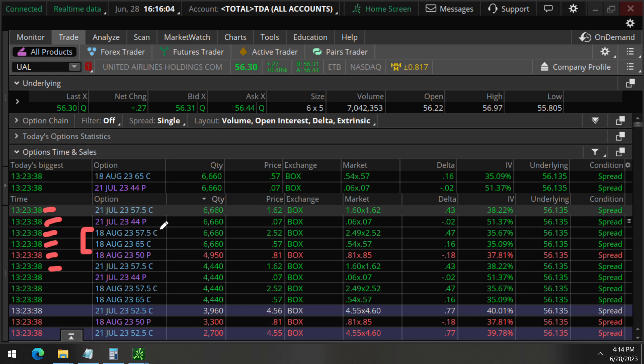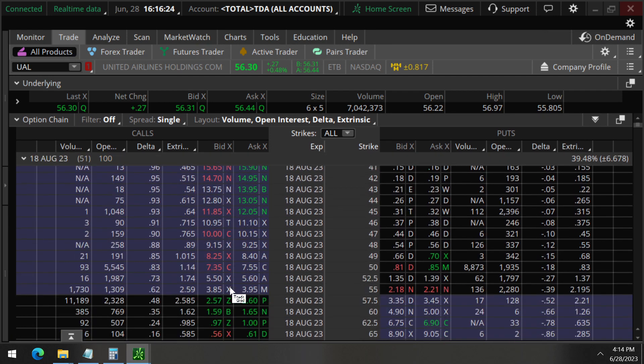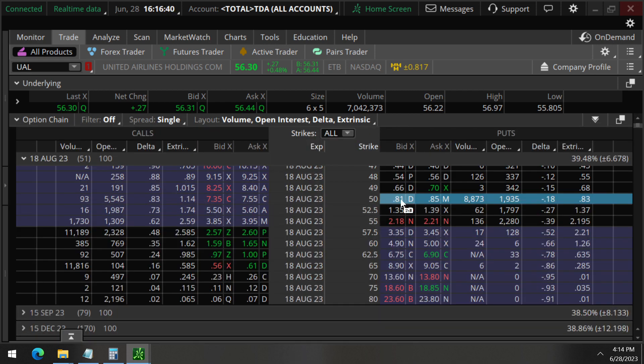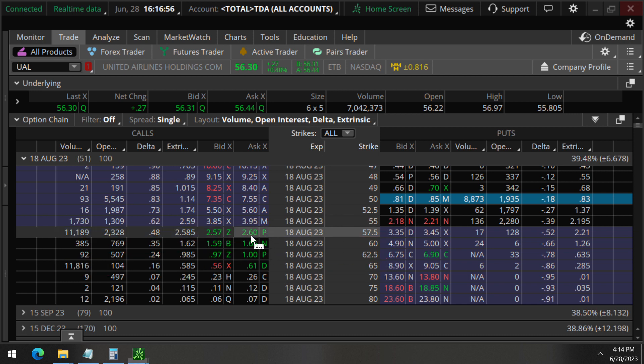Simultaneously at the 38-second mark, we see August 18 activity. There are 57.5 strike calls, 65 calls, and 50 strike puts — that is August 18, 51 days away. Looking at the 50 strike puts, volume is much greater than the open interest, so they are opening these orders. We believe they are selling the 50 strike puts, using some of that credit collected to buy the 57.5 calls and selling the 65 strike calls — that's another vertical call spread.